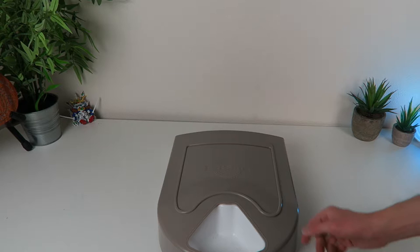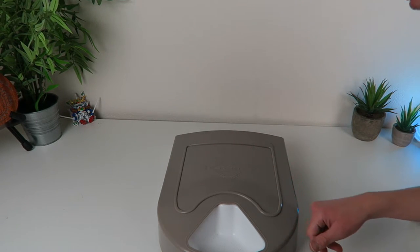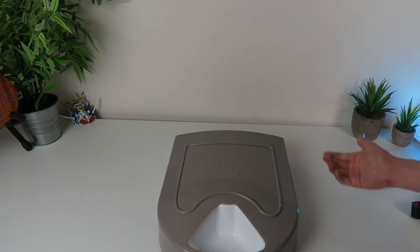It's called the PetSafe. You can find this on Amazon — I'm going to throw the link up in the description like always. And I think it's awesome.